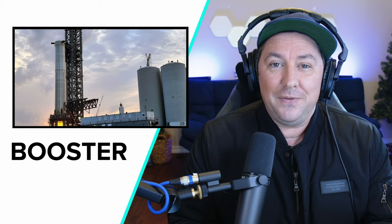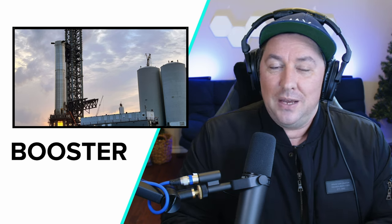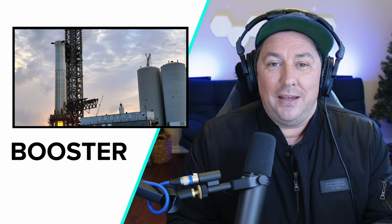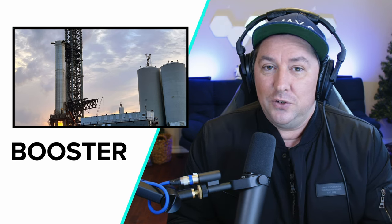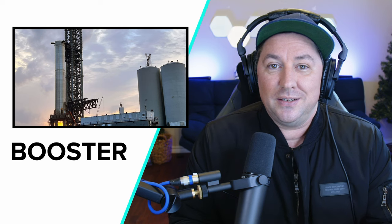SpaceX is completing a full cryogenic test of the booster, making sure that everything works — every single pipe, every single valve — before they do an orbital flight test, possibly in the first quarter of 2022. That's when Elon Musk said they want to do the orbital flight test.